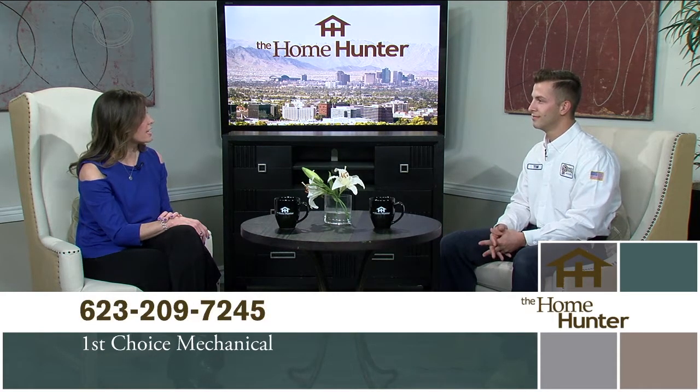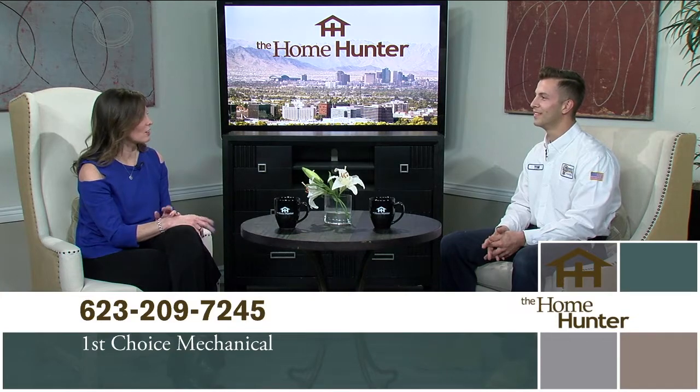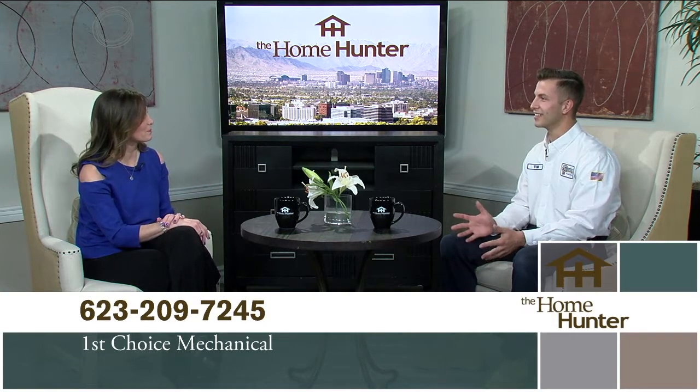Every time First Choice Mechanical comes out, they go completely through the full system and keep customers involved — bringing them outside to show what's being tested and explaining how the AC system works. If repairs are needed and the unit is past a certain age, they go over replacement options as well. They also offer free estimates on replacements and free second opinions.